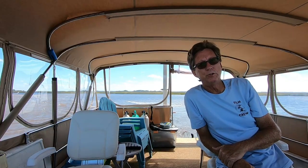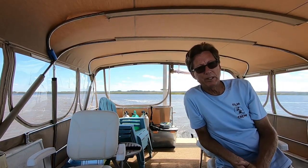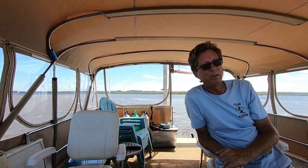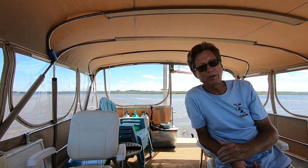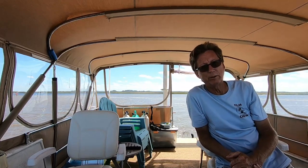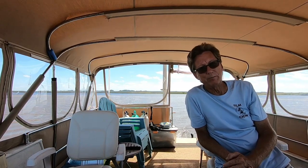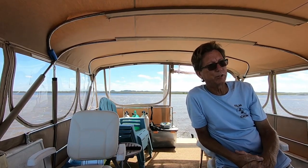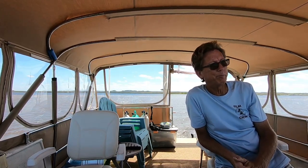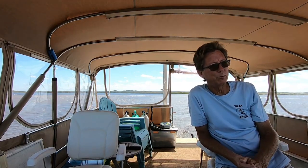We're preparing to pull into Two Way Fish Camp, which is just south of Darien, Georgia. We had originally planned to go to Brunswick Landing Marina because of its closer proximity to all the stores that we need for supplies — we're going to do some major renovations while we're here. But they were full up, they had no open slips for us, so we called around and found a slip here at Two Way Fish Camp. It's a little bit further away from the stores, but it'll work.